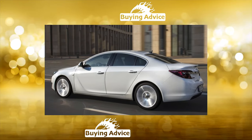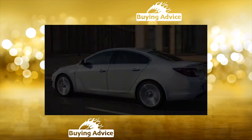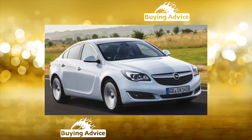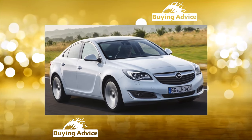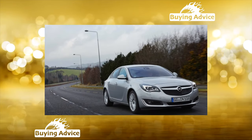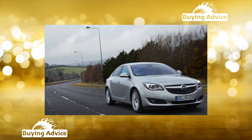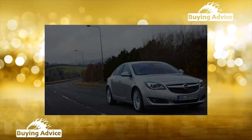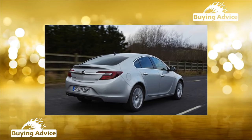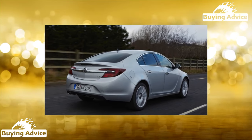And finally, the suspension. Here the principle is the same as with the electrics — the standard version is quite good and even reliable. But as soon as the conversation turns to the optional intelligent Flex Ride system with electronically controlled shock absorbers, problems arise. When an electronics failure kicks it into the stiffest suspension setting on a rough road, the shaking drives you crazy. So you should choose a suspension on the secondary by the same principle: the simpler, the better.